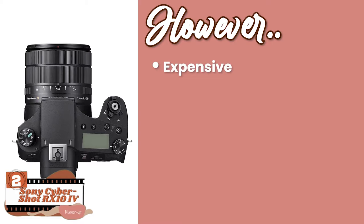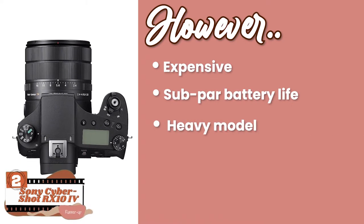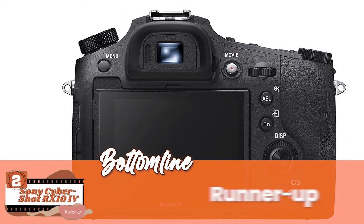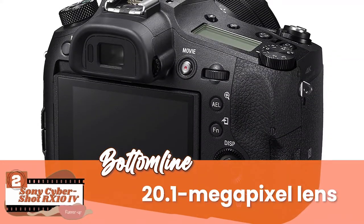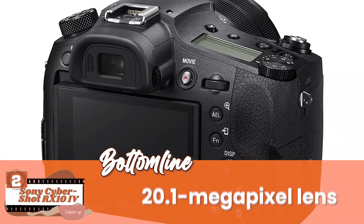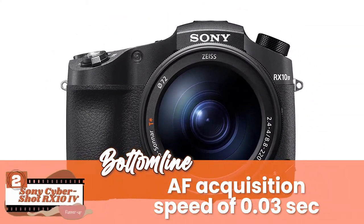However, it's a bit expensive, it has relatively sub-par battery life, and it's quite a heavy model compared to others. The bottom line is: it's the runner-up for its design and functionality, the 20.1 megapixel lens gives you desired images, and it has an AF acquisition speed of 0.03 seconds, which is pretty fast.